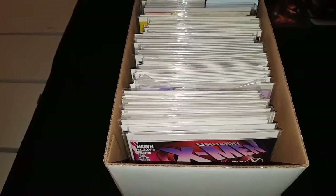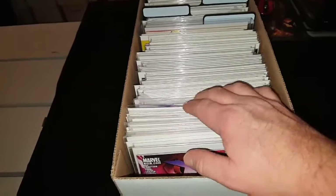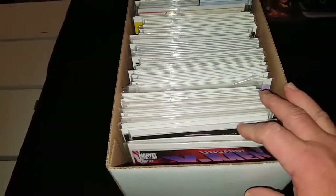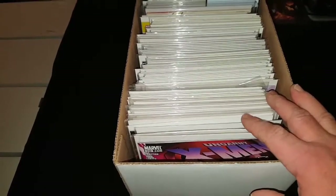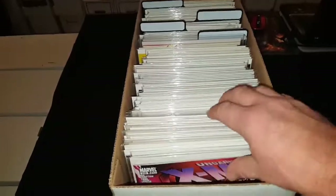Yo, yo, yo! Hello, what's up YouTube? It's the Junkie, and I'm back with another video. This is my last video of Uncanny X-Men, part four, and I have multiple volumes in here. So let's go ahead and jump right into it.